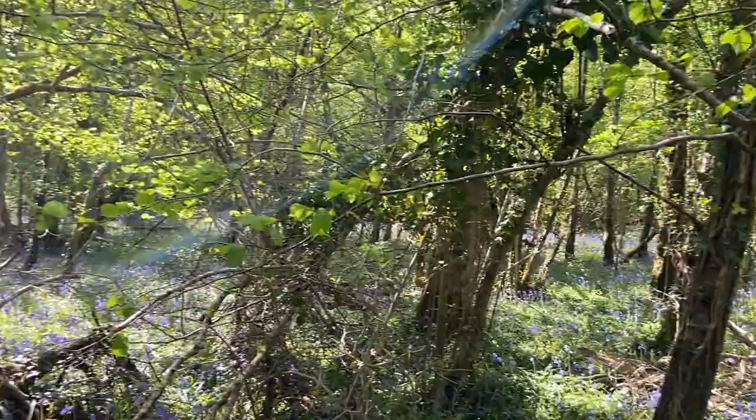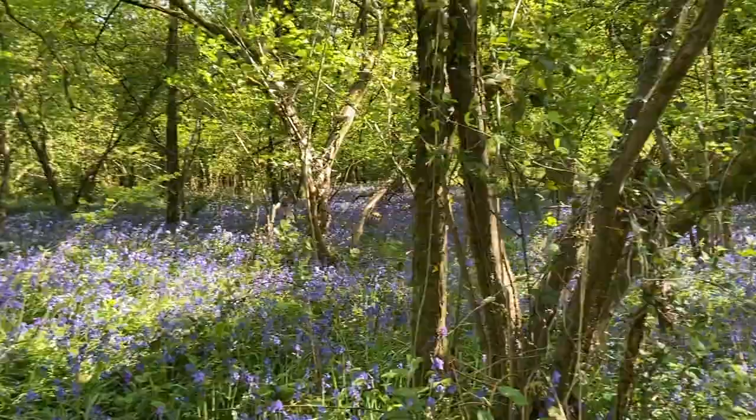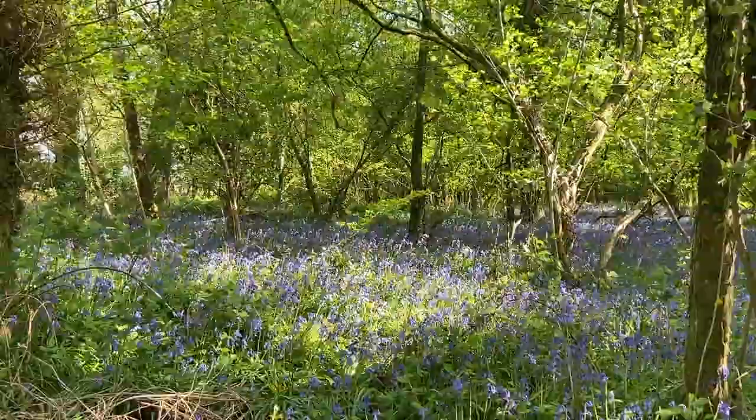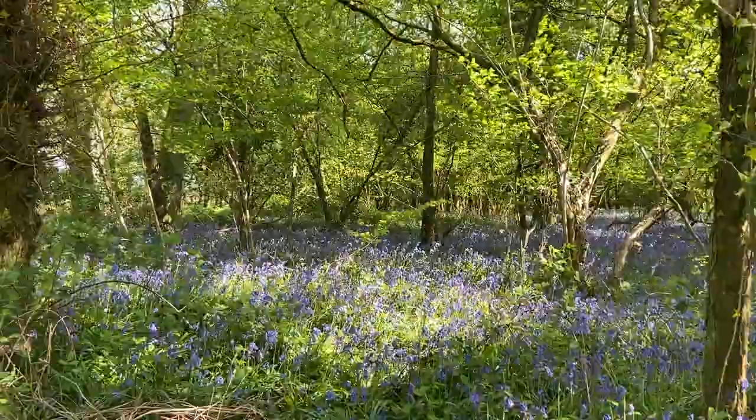These bluebells have been here for hundreds and hundreds of years. So if I was to paint this scene, I'd look at the contrast — the color of the undergrowth in sunshine and the undergrowth in the shade, and where the trees are facing the light versus where they are in shadow.